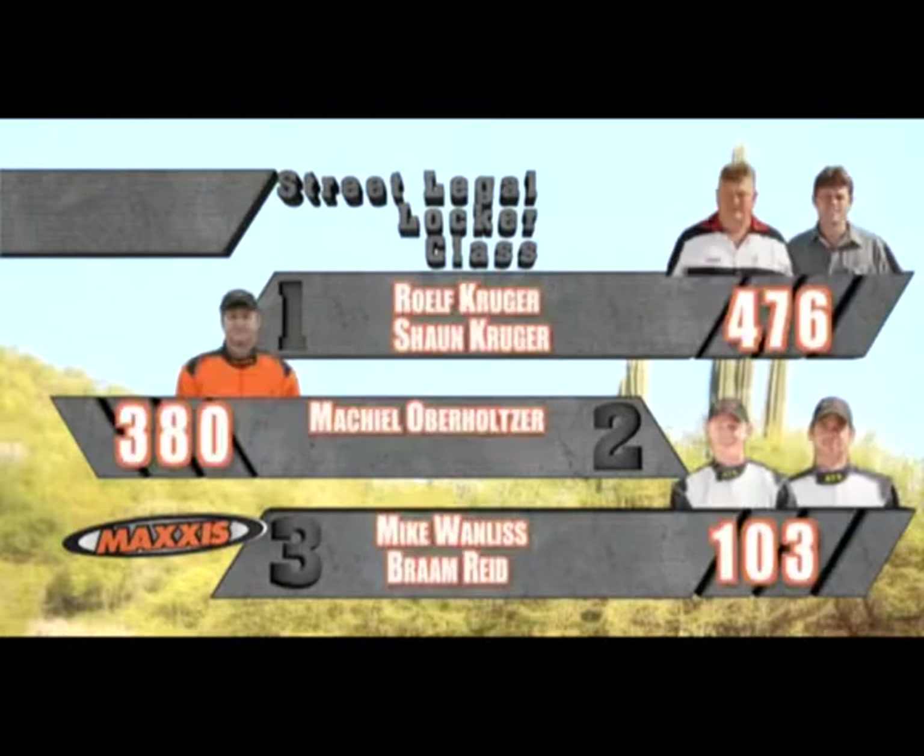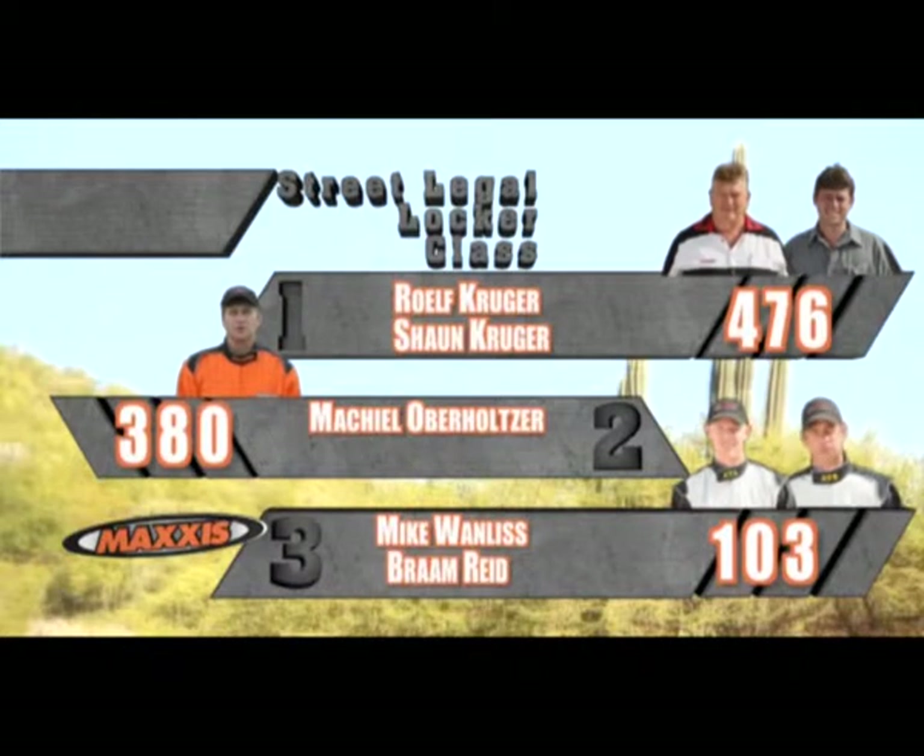In the street legal locker class, first place belonging to Rolf Kruger, flying solo, on 476 points. Second, Michiel Oberholzer, also solo, at 380. And in third, Mike Wanlis and Brahm Reid on 103 points.